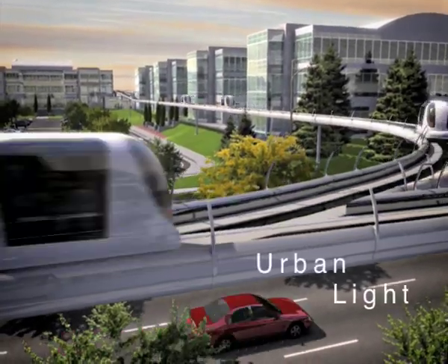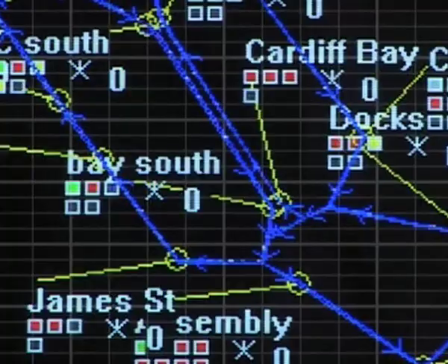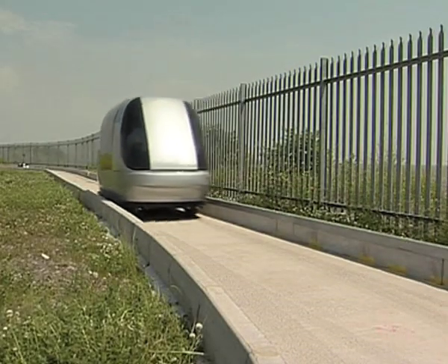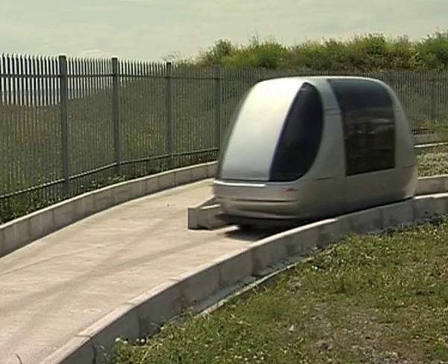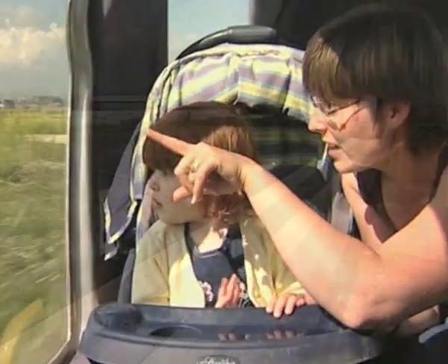ULTRA stands for Urban Light Transit, a new concept in travel for the 21st century. Twelve years in development, ULTRA brings a fresh approach to traffic congestion and pollution, responding to the needs of passengers. It's quick, comfortable, and convenient.